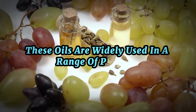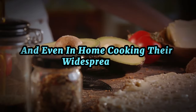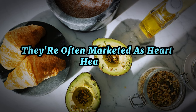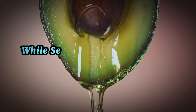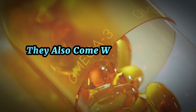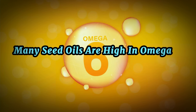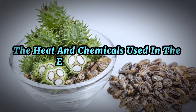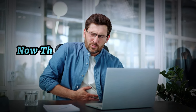These oils are widely used in a range of products, from processed foods to restaurant meals and even in home cooking. Their widespread use is largely due to their affordability and long shelf life, plus they're often marketed as heart-healthy, which can make them seem like a good choice. But here's where things get tricky — while seed oils do contain some nutrients, they also come with a host of potential issues. Many seed oils are high in omega-6 fatty acids, which in excess can lead to inflammation and other health issues. Moreover, the heat and chemicals used in the extraction process can lead to the creation of harmful compounds.